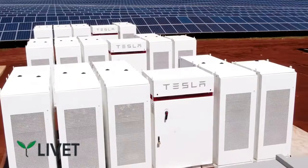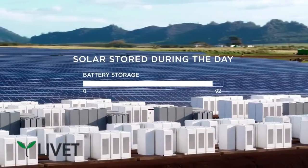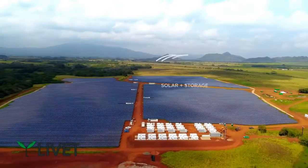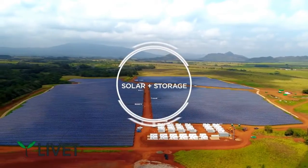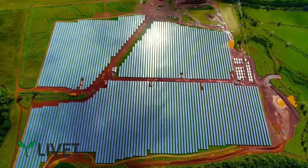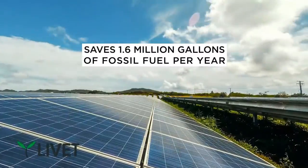This is a really exciting project. This is one of the first projects where we're integrating storage directly with solar on the same site. Here we have almost 13 megawatts of solar panels that are able to connect directly in with about 52 megawatt hours of Tesla battery packs.